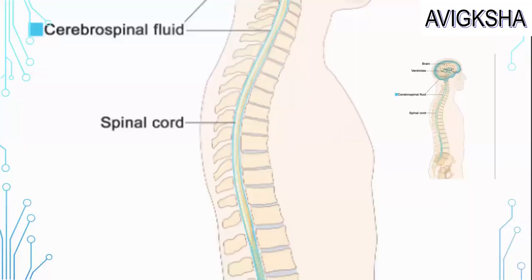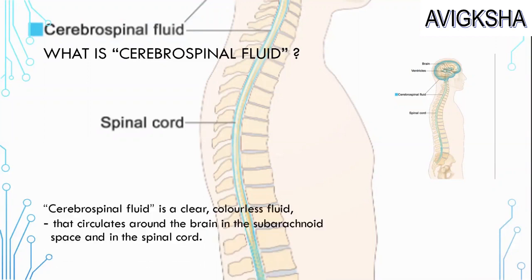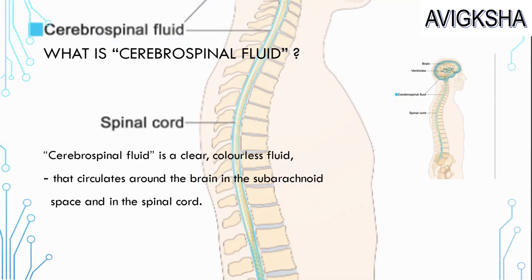Can you tell me what cerebrospinal fluid is? Cerebrospinal fluid is a clear, colorless fluid that circulates around the brain in the subarachnoid space and in the spinal cord. Its primary function is to cushion the brain within the skull and serve as a shock absorber for the central nervous system.